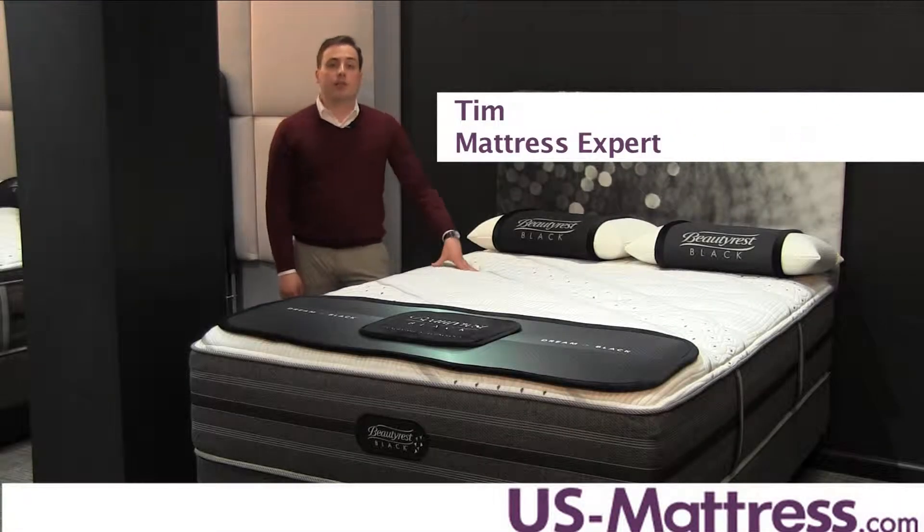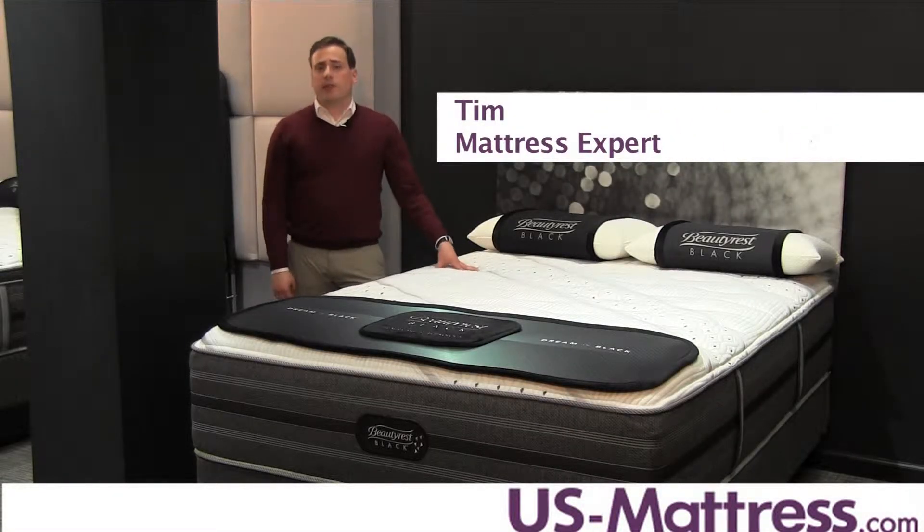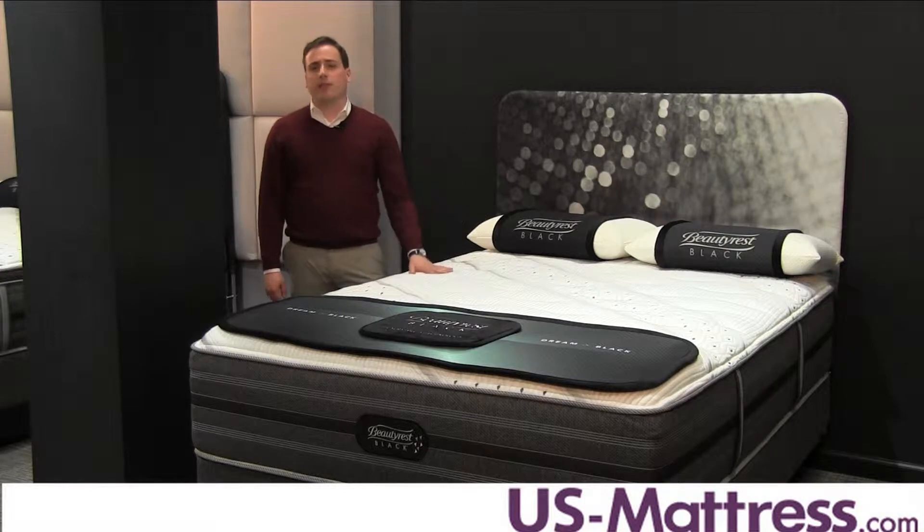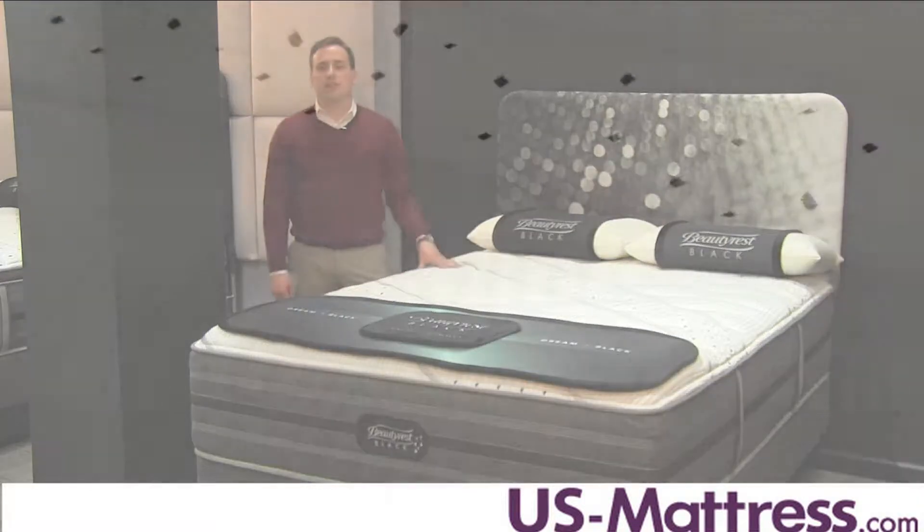This is the Beautyrest Black Elizabeth Luxury Firm Mattress. It has a comfort scale rating of 4, which means that it has a medium firm feel that's ideal for back or stomach sleepers. There are a lot of exceptional features in this mattress, so let's see what's inside.